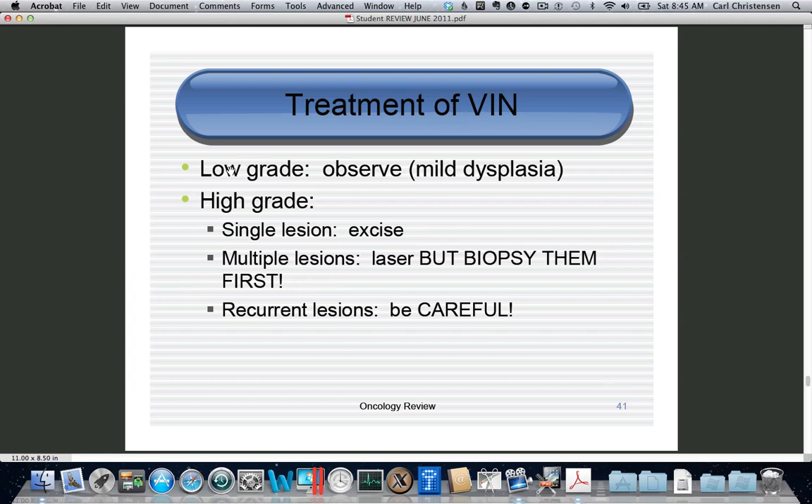For vulvar dysplasia: observe if low grade, treat if high grade. The rule of thumb is if you have one lesion, excise it. If you have multiple lesions, laser them — but remember that with laser, just like freezing, you don't have a tissue specimen, so you need to biopsy first. Vulvar dysplasia has about a 25% recurrence rate, and when it recurs it has about a 10% chance of being invasive cancer.